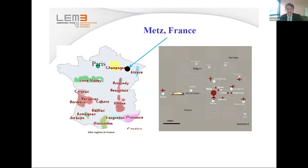Metz is in France, and here I'm showing you its location with respect to Paris. We are not in Paris, but it's quite exciting to be in this part of France because there is quite a lot of science here — a big university with 50,000 students — and we are in between two nice wine regions, Champagne and Alsace. Metz can be easily reached from Paris in one hour and 20 minutes.